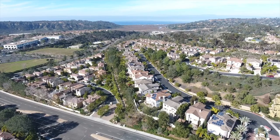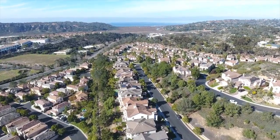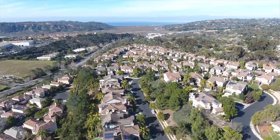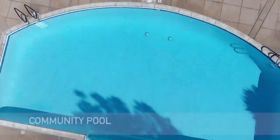Hello everybody, I'm Gary Massa with Pacific Sotheby's International Realty, and welcome to the Trilogy III community located on the west side of Carmel Valley. The Trilogy community is a small gated enclave of detached homes where location is key to the demand for this neighborhood. The biggest draw here is the access to the Del Mar Union as well as the San Diego Union High School District.